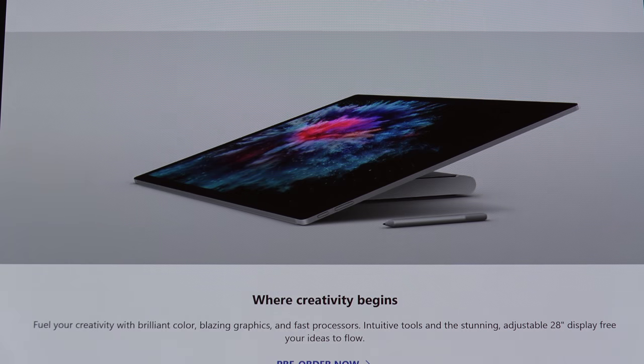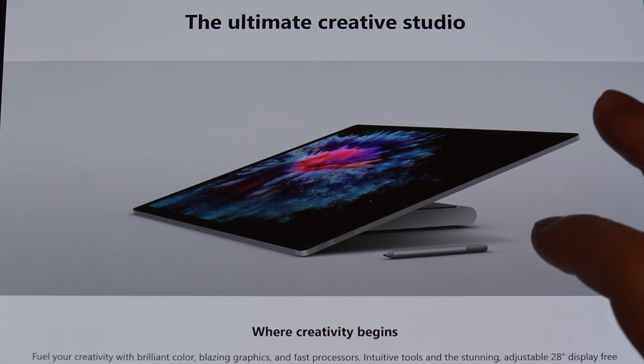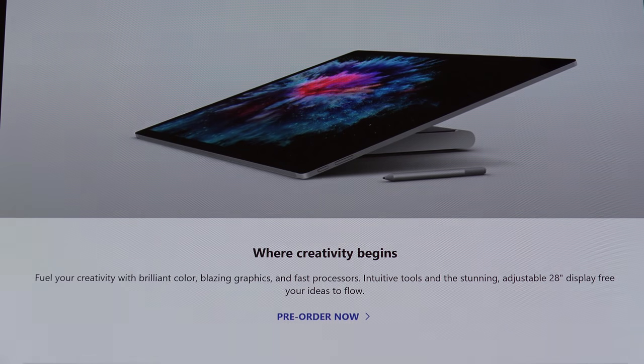The Surface Studio — always loved the design. We cannot pre-order that yet, so I can't tell you what pricing is going to be like. You know it's going to be insane. The key difference is, again, a hardware internal refresh — nothing external has changed. Same 28 inch PixelSense display with an improved display, same touch capability, Surface Dial capability, pen input capability, flexibility with the stand. But now we do have a Pascal NVIDIA GPU under the hood.